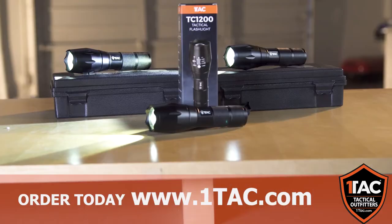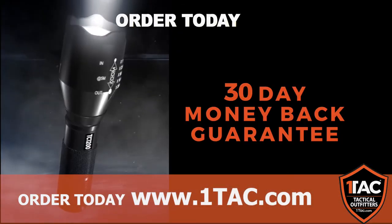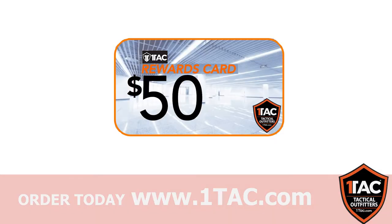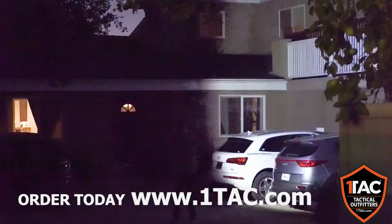Through this exclusive TV offer, buy two OneTac flashlights and get one flashlight absolutely free. Order today and also get a OneTac $50 rewards card also free. All this and free shipping. Order now!